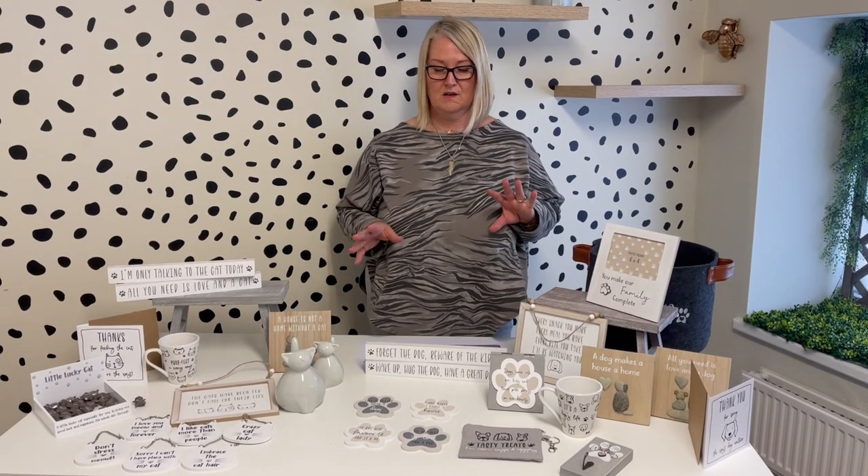Hi, it's Jane here from Langs. I'm going to take you through another one of our brand new collections for autumn 2021. This one is called Four-Legged Friends — it obviously brings in cat and dog, and some items could be used for either.